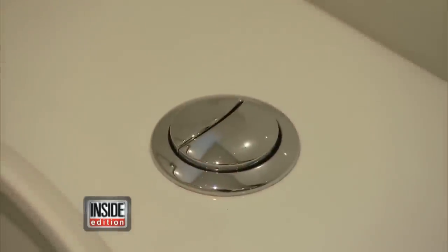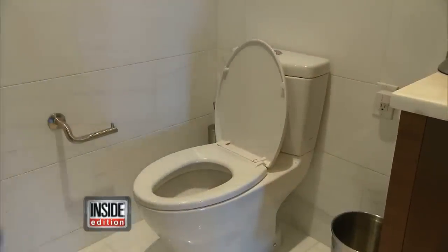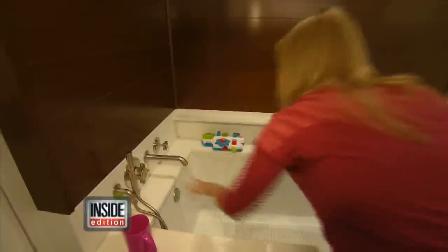Husbands and wives have fought this battle forever — toilet seat up or down? Keep the lid down all the time. That solves many problems. Jeff says after you flush, close the lid to prevent potentially dangerous bacteria from spreading in the air.